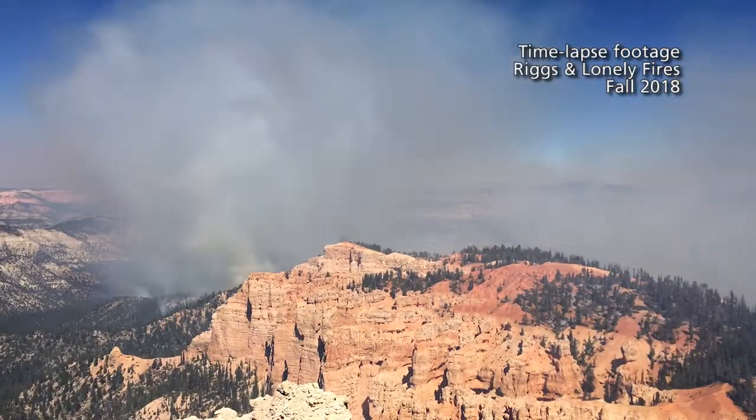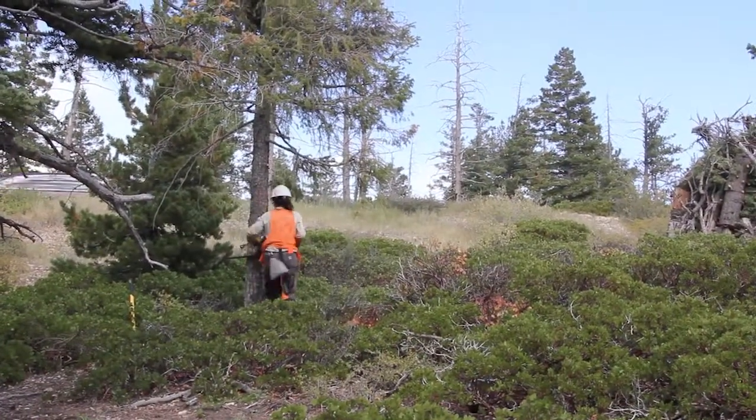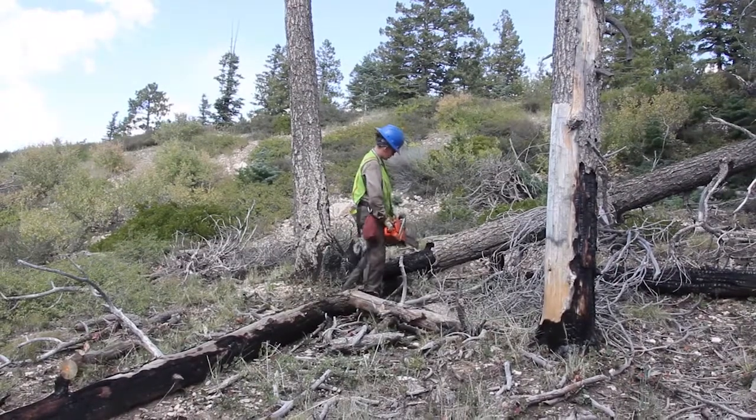These small-scale active management projects are what allow us to do large-scale active management projects, such as the Riggs and Lonely fires. When we do these smaller-scale projects protecting infrastructure, it allows us to more safely conduct large-scale managed wildland fires for lower cost, because it takes less money to do the work upfront than to be reactive fighting a full-suppression fire. We've also been able to pass on economic benefit to groups such as ACE — American Conservation Experience Interns — and UCC, the Utah Conservation Corps, funding both youth groups to help us pile these piles.